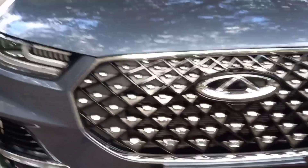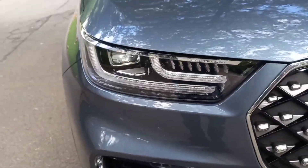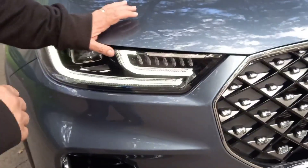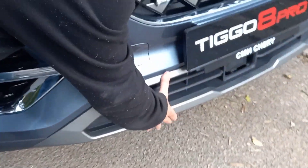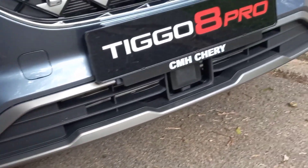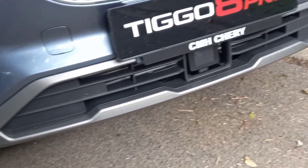Your headlights over here include daytime running lights. I did find the power of the headlights at night maybe not quite what I'm used to, but maybe that was just me. There's interesting venting over here for air circulation. And of course you've got the treatment to make this look like it could go off-road if you wanted it to.